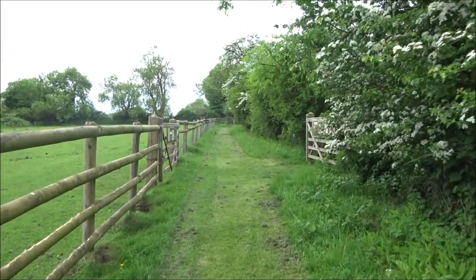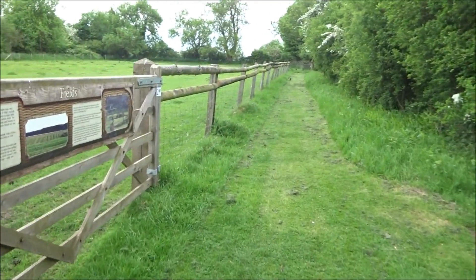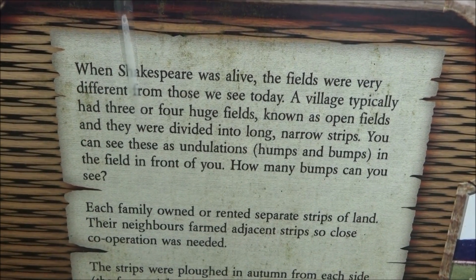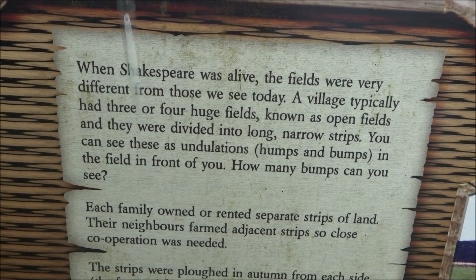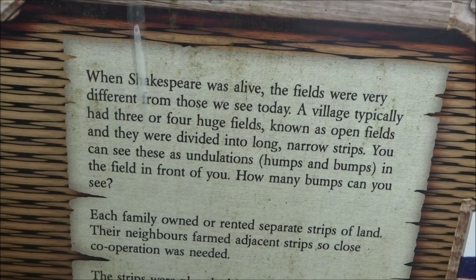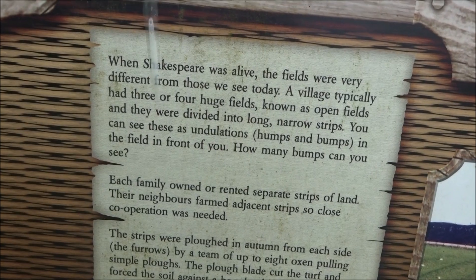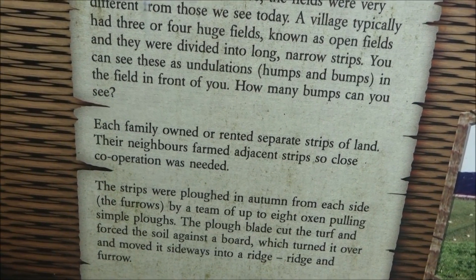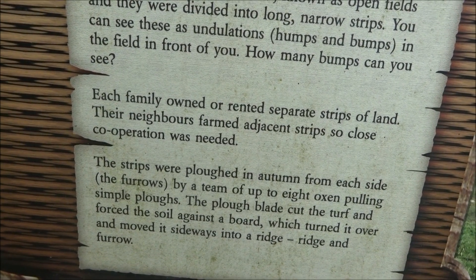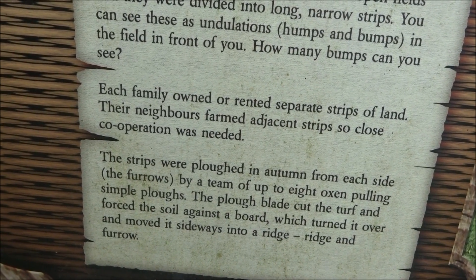There aren't that many people; I imagine this being absolutely packed. When Shakespeare was alive, the fields were very different from those we see today. A village typically had three or four huge fields, known as open fields, and they were divided into long, narrow strips. You can see these as undulations in the field in front of you. Each family owned or rented separate strips of land. The strips were ploughed in autumn from each side by a team of up to eight oxen pulling simple ploughs. The plough blade cut the turf and forced the soil against a board which turned it over and moved it sideways into a ridge.